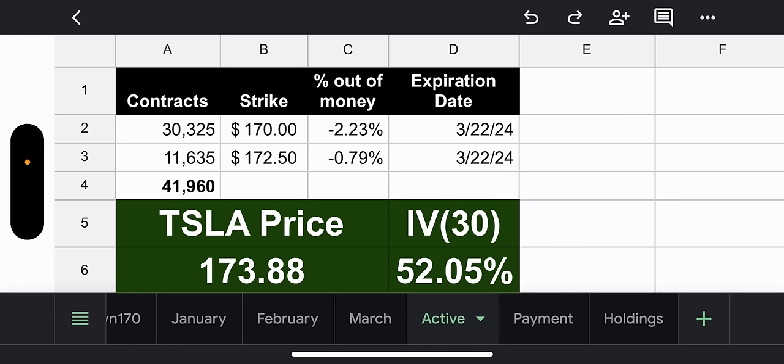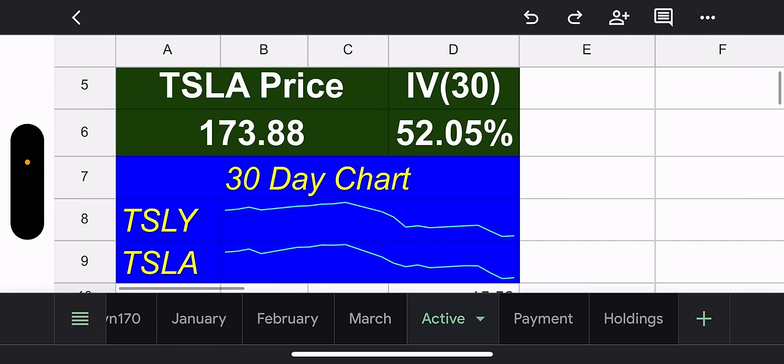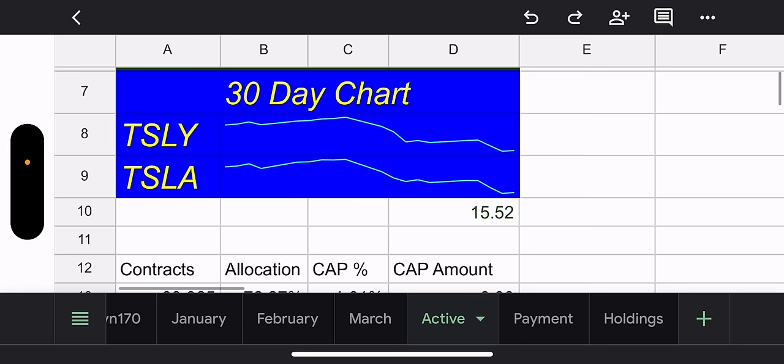We have 30,325 contracts with a $170 strike — that's 2.23% in the money now. And then we have 11,635 contracts with a $172.50 strike — that's 0.79% in the money. So both have been blown through. Tesla price is $173.88. 30-day IV is 52.05% — pretty damn good. Tesla's 30-day chart is disgusting looking, but maybe it'll get better.